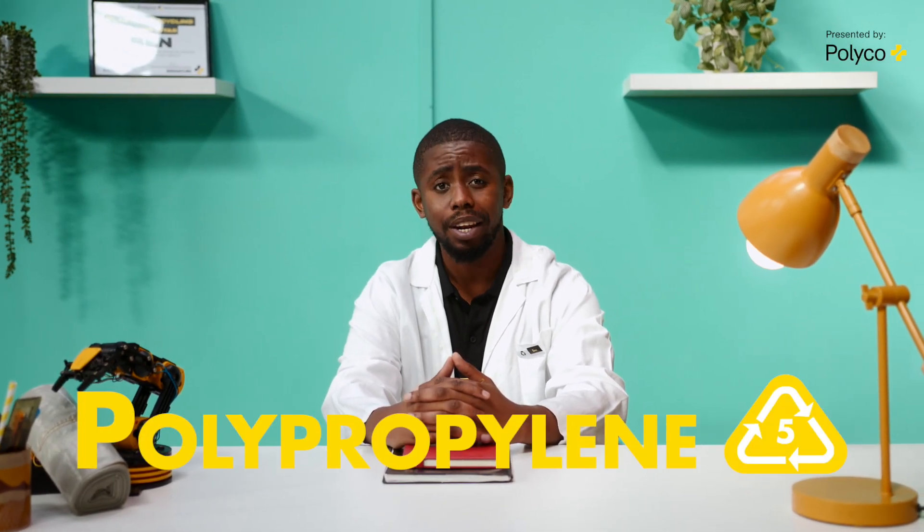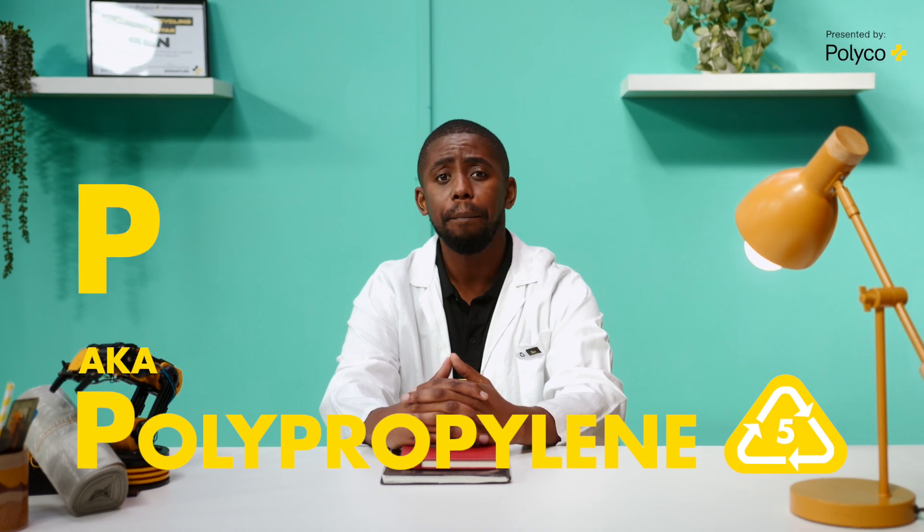Welcome to another episode of Breaking Down Plastic. On today's episode, we're talking about polypropylene, aka PP.